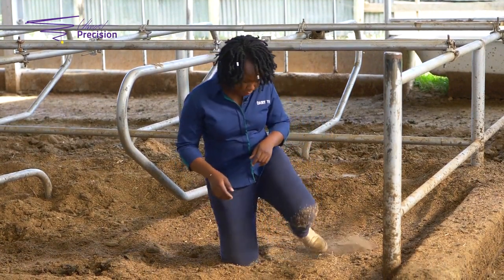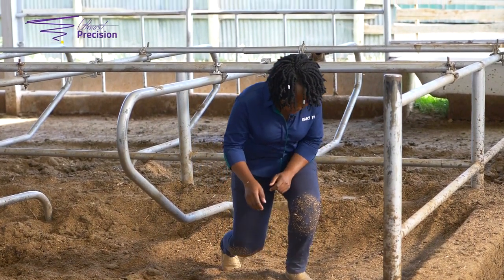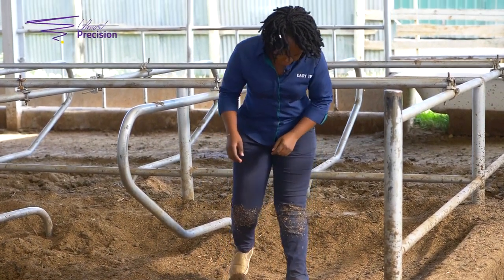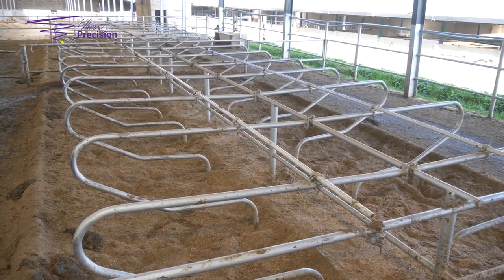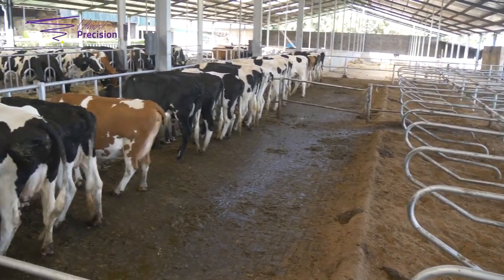I actually didn't hurt myself. I think there is enough bedding here for the animals to be comfortable. I don't see any hock injuries in the herd, so this is quite good bedding.